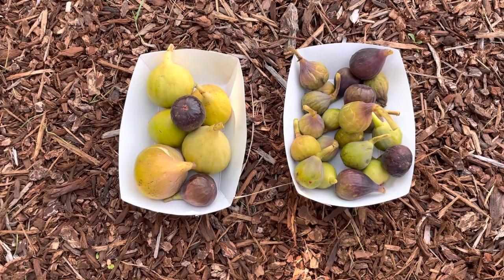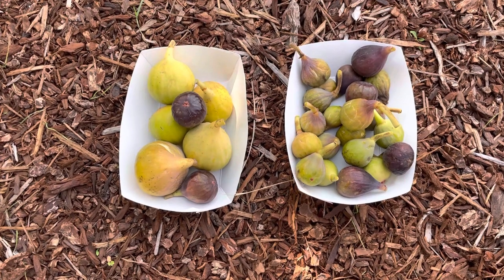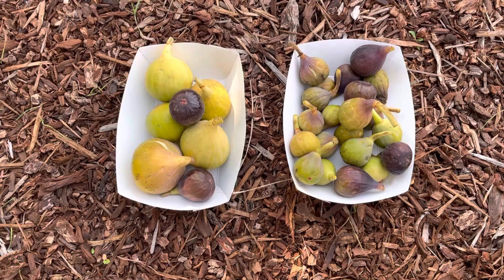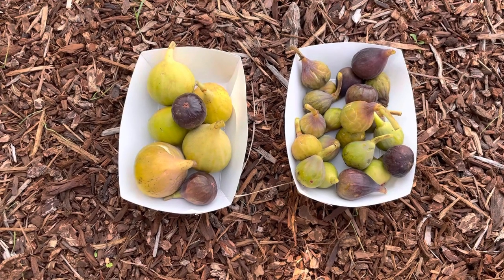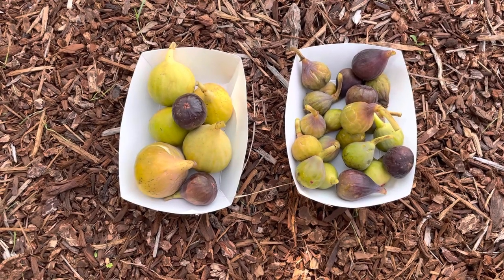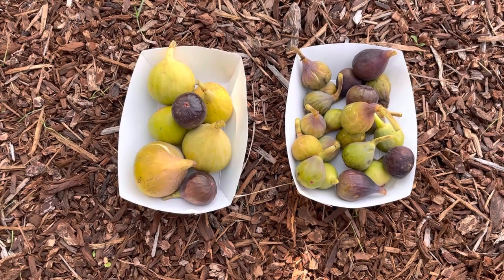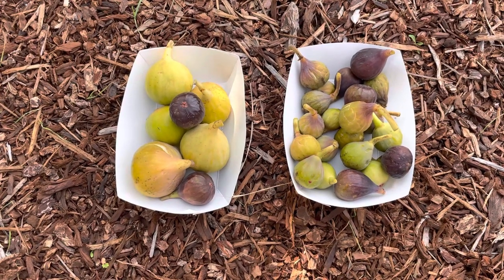We have a big front moving in, temperatures are going to be starting to drop, and lots of rain for the next week. So this is the last day for me here in the orchard to pick. I'm still going to pick some tomorrow up at the house, but this is the last day to pick.